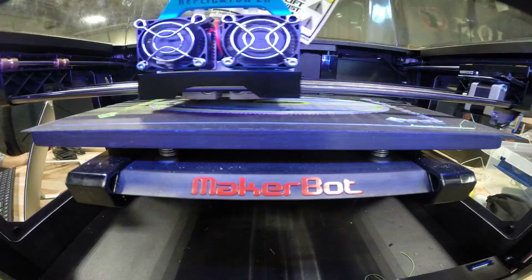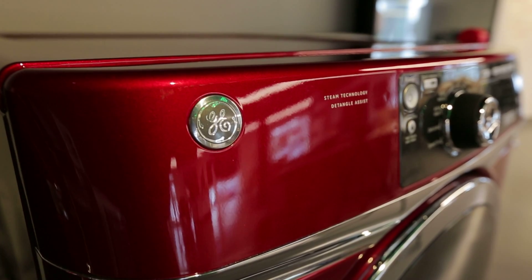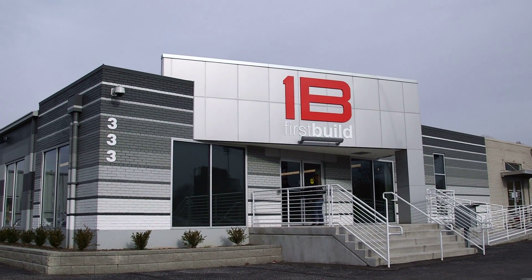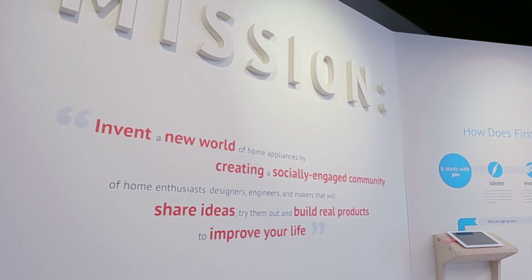FirstBuild was created as a way to get products to the market faster. What's really hot now — that's what FirstBuild is supposed to see. It's a subsidiary of GE Appliances, but we're our own company. We have our own building, our own facility, our own rules and infrastructure. And we're out there trying to make products really fast.